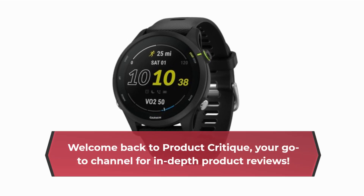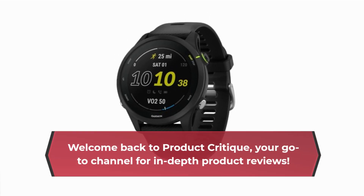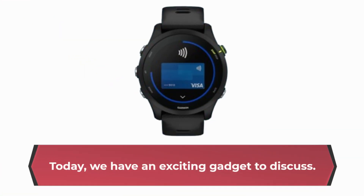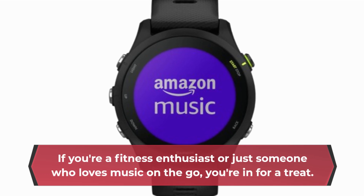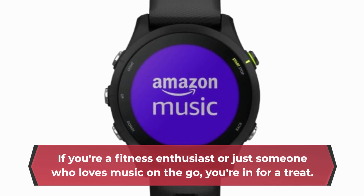Welcome back to Product Critique, your go-to channel for in-depth product reviews. Today, we have an exciting gadget to discuss. If you're a fitness enthusiast or just someone who loves music on the go, you're in for a treat.